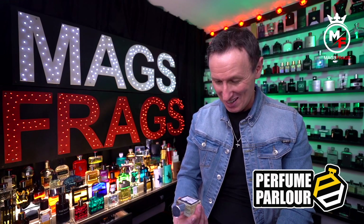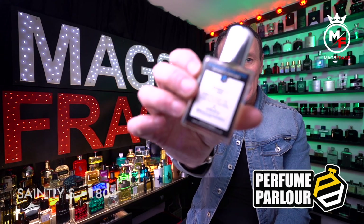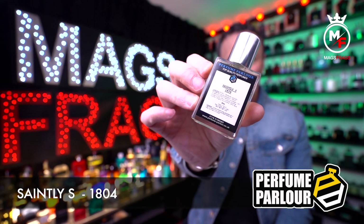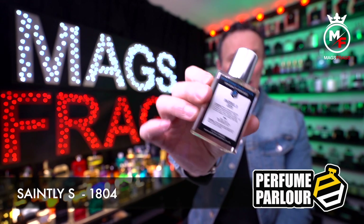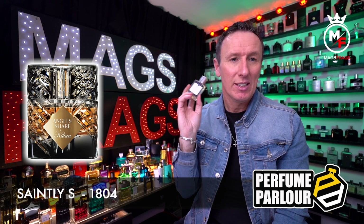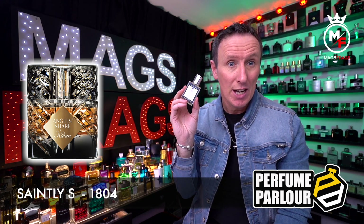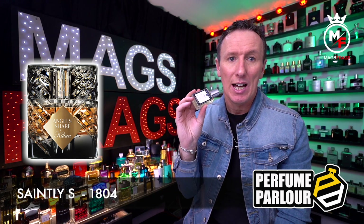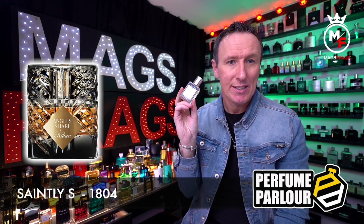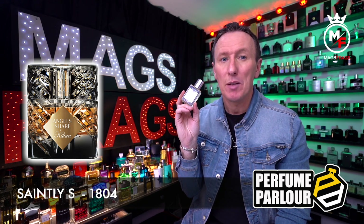Next up we have one that's called Saintly S, perfume parlour code Z1804, and this is a copy of By Kilian's Angels Share. The top notes are cognac; the middle notes are oak, tonka bean and cinnamon; and the base notes are sandalwood, vanilla and praline.